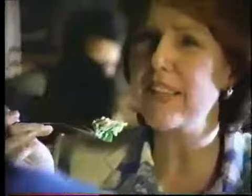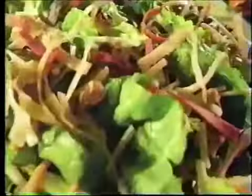What does it take to be an Applebee's salad? Great flavor. Lots of flavor in every bite. There's nothing like an Applebee's salad.